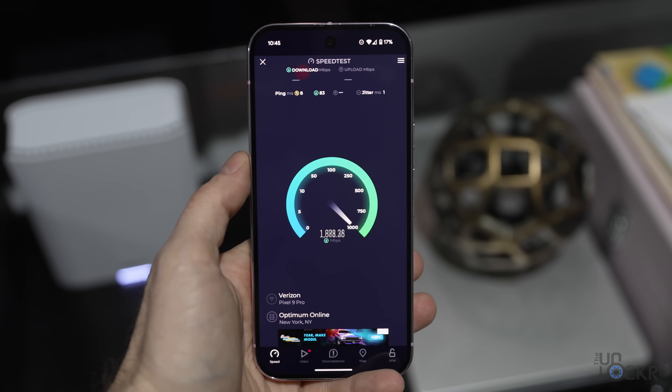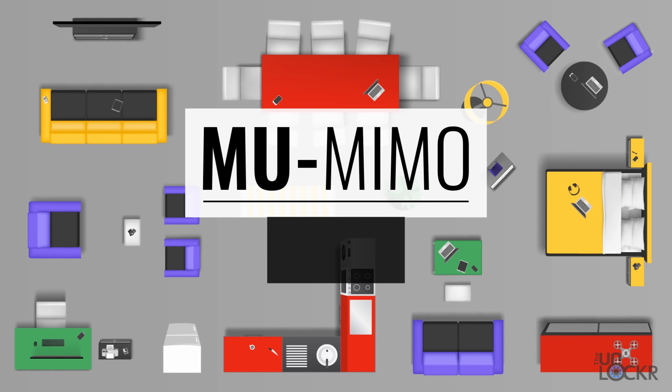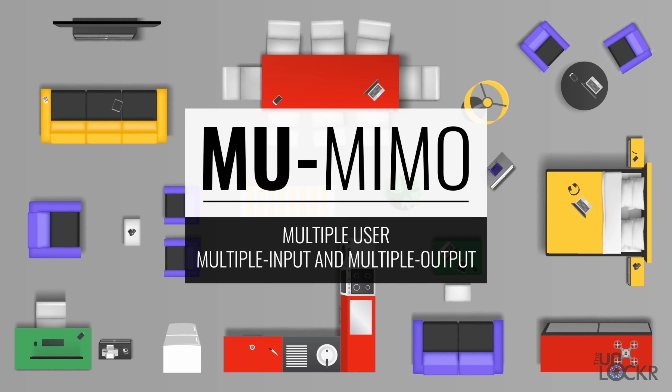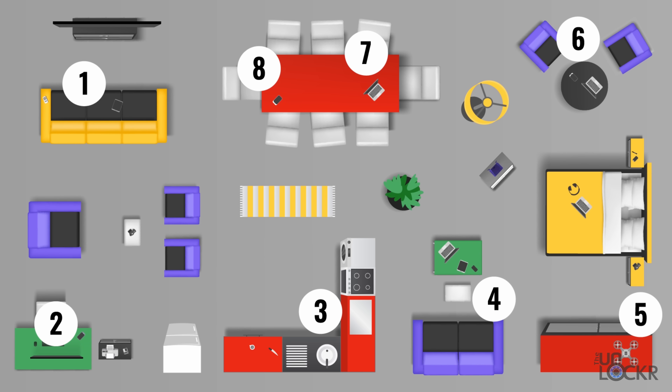Let's talk about what makes Wi-Fi 6 Wi-Fi 6, specifically the features that Wi-Fi 7 improves upon, and then what Wi-Fi 7 adds. First, we have MU-MIMO — Multiple User, Multiple Input, Multiple Output — which allows multiple clients on the network to send and receive data at the same time, up to 8 in Wi-Fi 6.